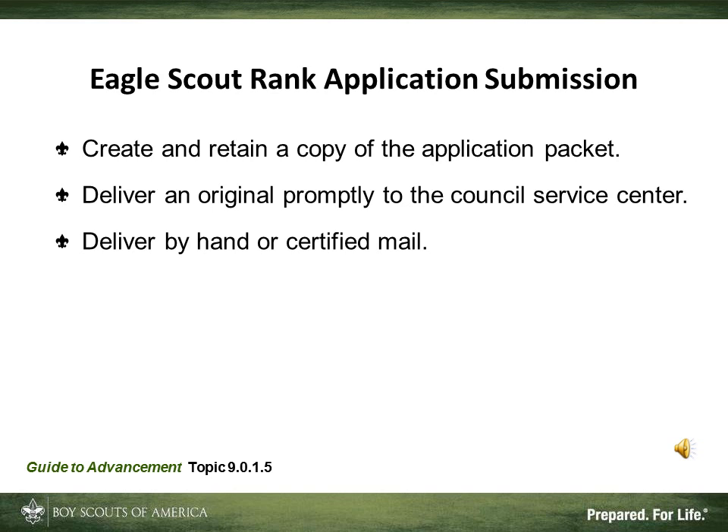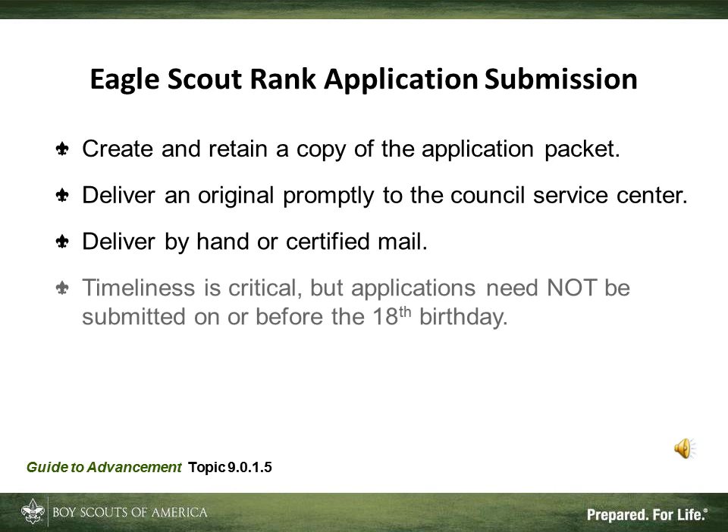Timeliness is especially critical, particularly if the Scout is nearing his 18th birthday. The candidate shouldn't have to wait, and if he's approaching or has already turned 18, sending materials late can imply that the work continued afterward. So if possible, everything should be hand-delivered; otherwise, send it by registered or certified mail.